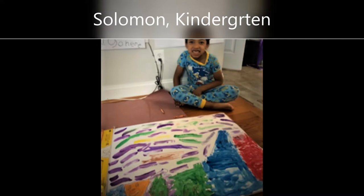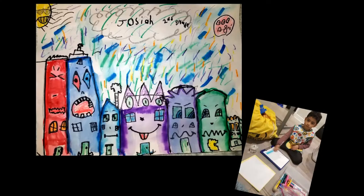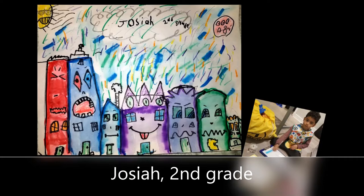Here we have our kindergarten artist friend Solomon again. Looks like he's in his art studio, y miren como de grande hizo su paisaje urbano. He used the space on his paper so well. Great job, Solomon.